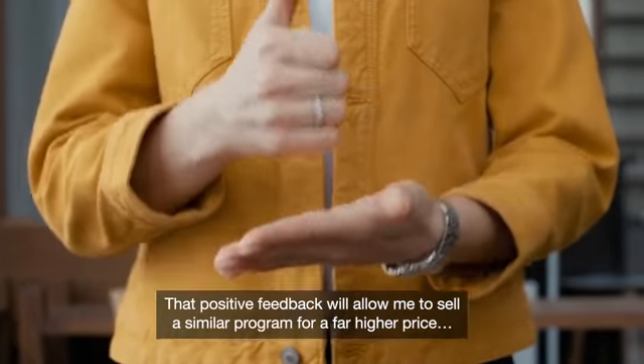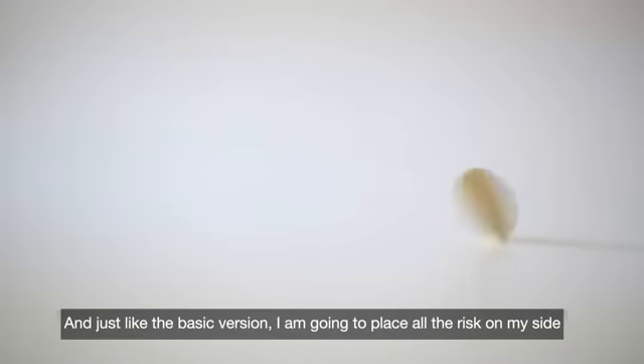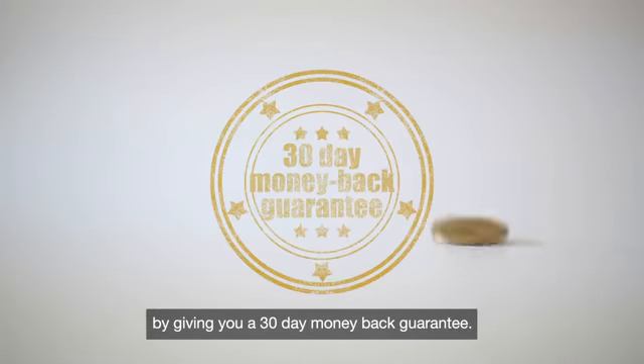That positive feedback will allow me to sell a single program for a far higher price. And just like the basic version, I'm going to place all the risk on my side by giving you a 30-day money-back guarantee.